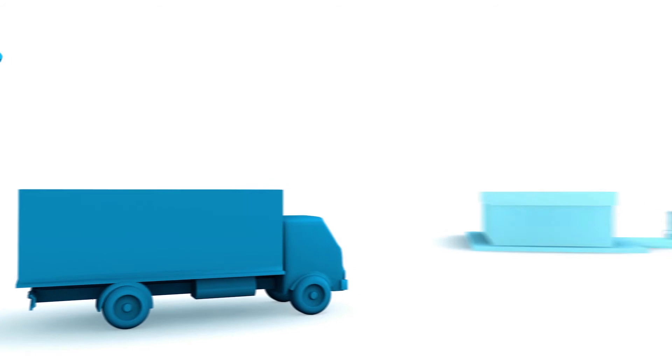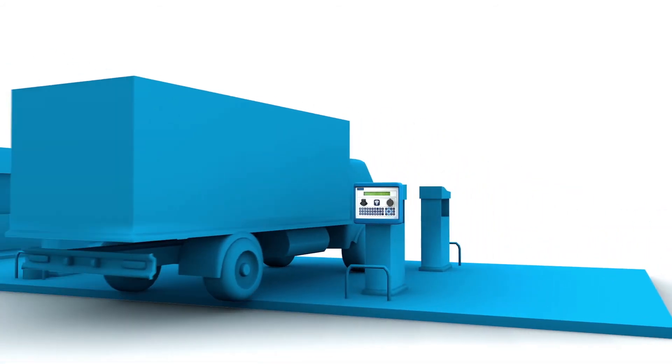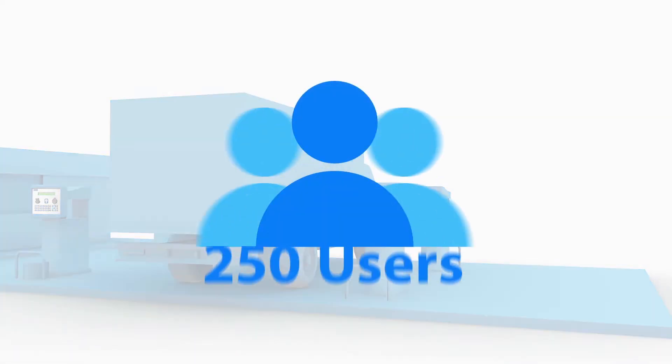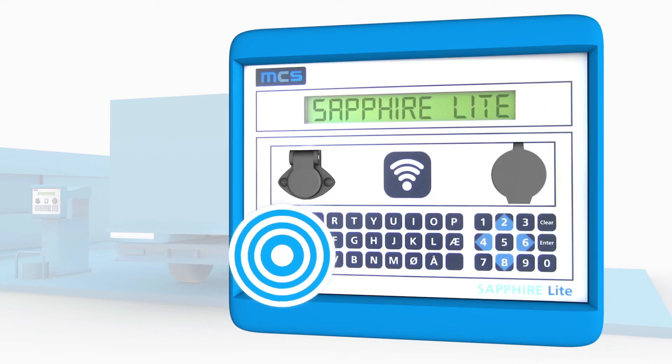The Light solution saves you money by securely tracking every liter of fuel dispensed, giving complete control with access for up to 250 users. Identify the vehicle or driver with our contactless tag technology, or choose virtual tag.